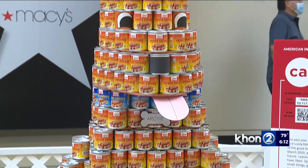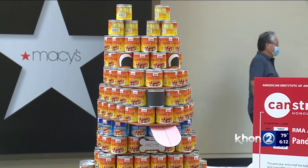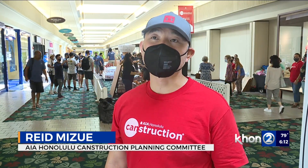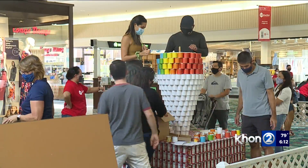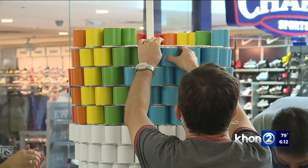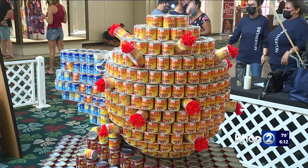We kind of wanted that to represent our theme for this year. It's a great community service event for architects, engineers, and contractors to give back to the community. Especially in these times, the Hawaii Food Bank needs the most help they can get post-pandemic, and we're still going through it.